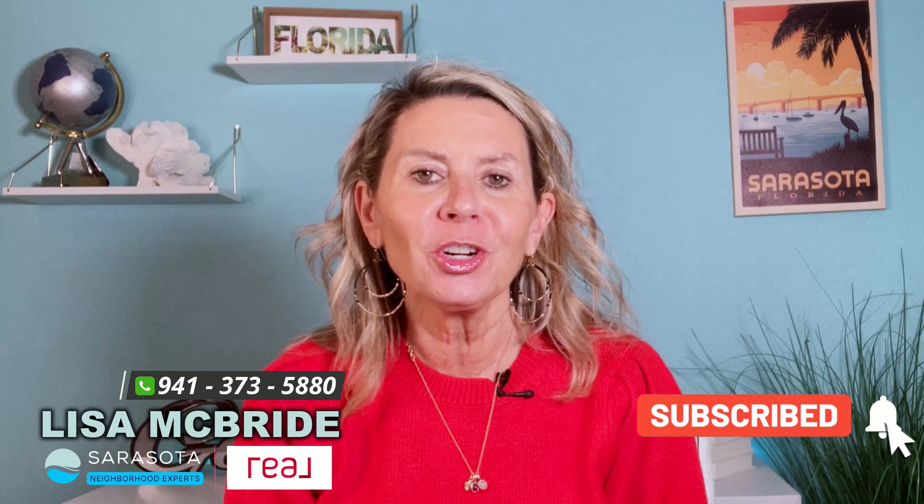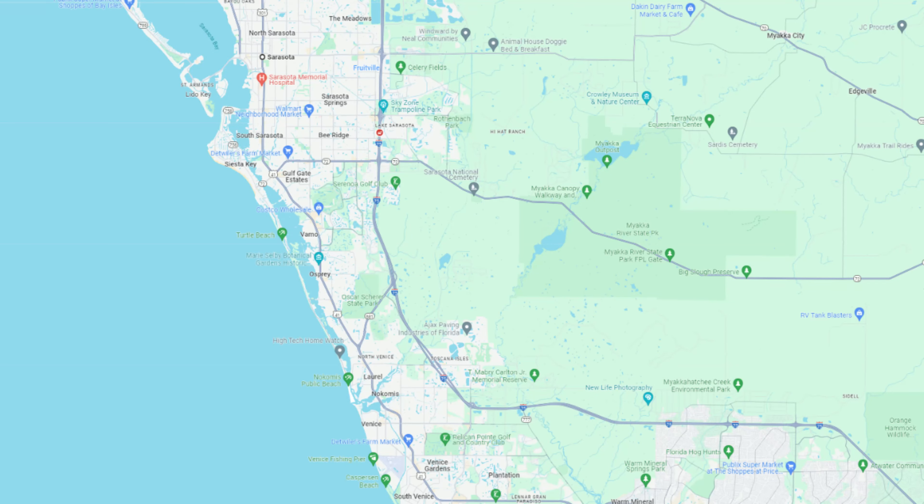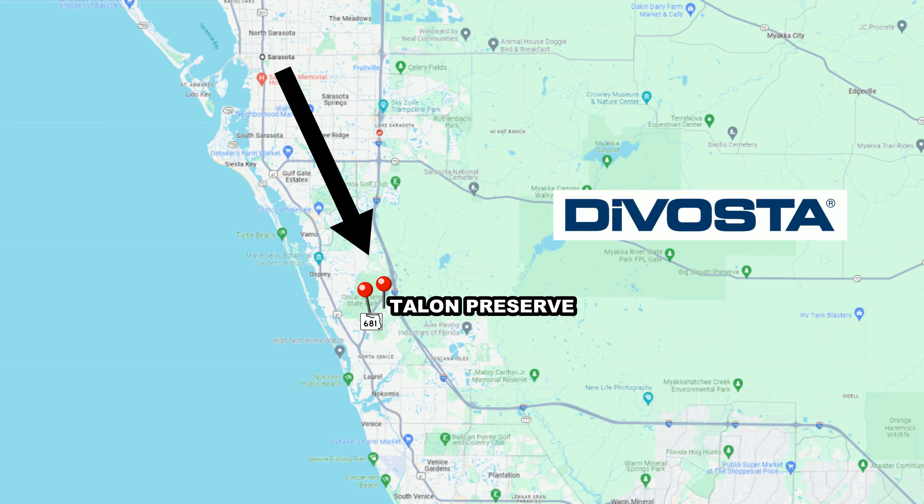My team and I help many people buy, sell, and invest in real estate — specifically new construction here in Sarasota and Manatee counties. Give us a call for more information, and be sure to subscribe. Now let's move on to the next hot community: Tallon Preserve, nestled in a picturesque part of Sarasota County right off of State Road 681, by DeVosta Builders.